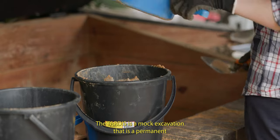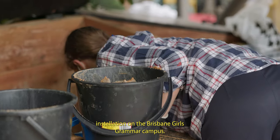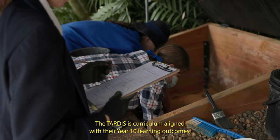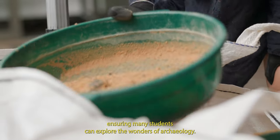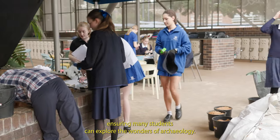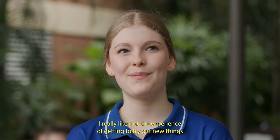The TARDIS is a mock excavation that is a permanent installation on the Brisbane Girls Grammar campus. The TARDIS is curriculum-aligned with their year 10 learning outcomes, ensuring many students can explore the wonders of archaeology. I really love just the experience of getting to try out new things — it's really fun.